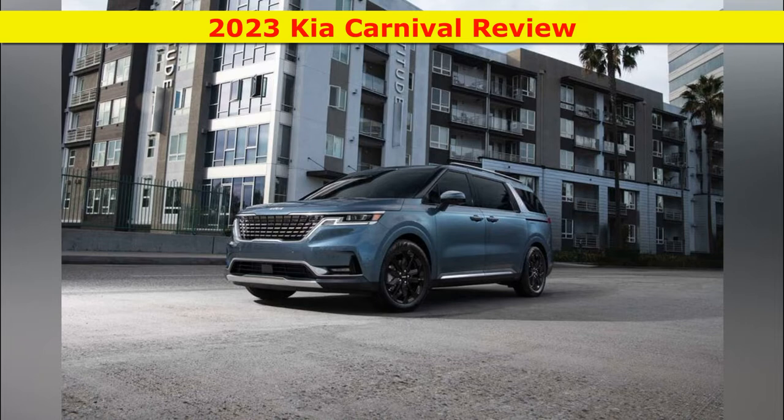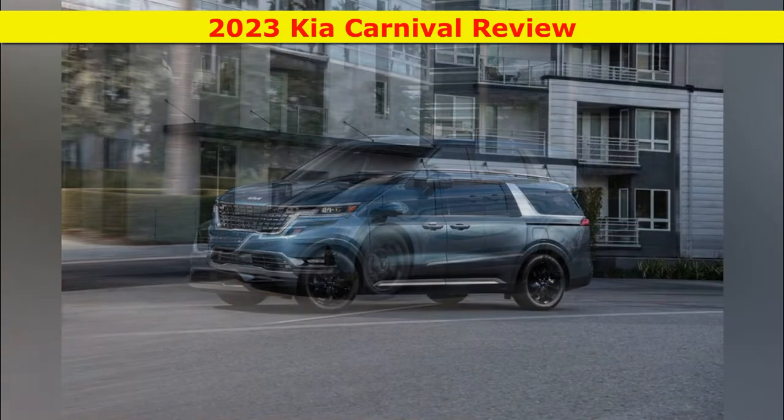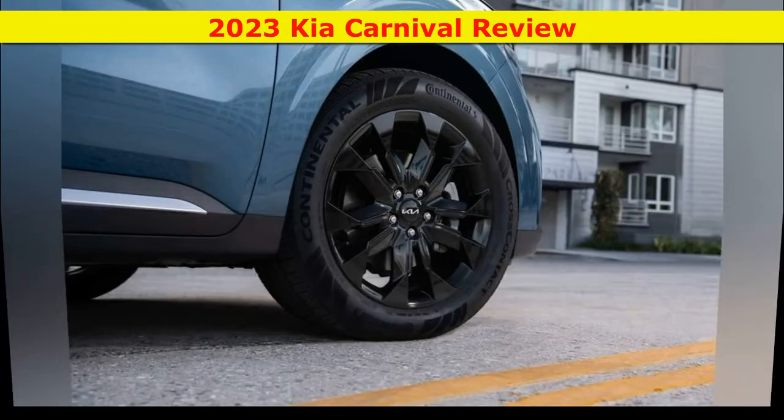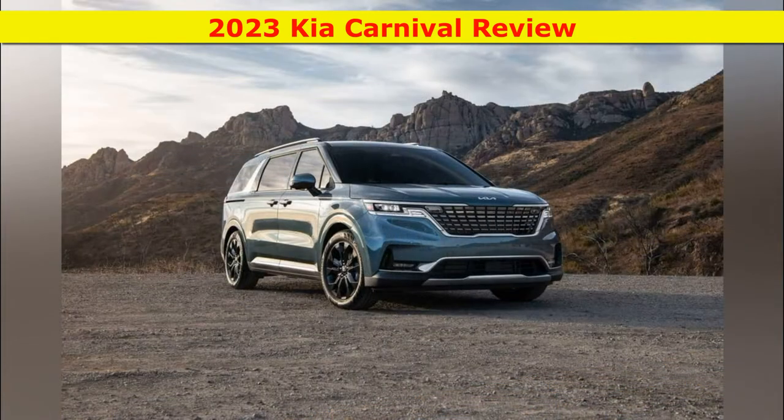Unlike the Sienna, the Carnival doesn't provide all-wheel drive, and Kia doesn't offer a hybrid variant. This minivan is less fuel-efficient than rivals with hybrid powertrains, such as the Sienna and Chrysler Pacifica hybrid. But overall, the Carnival succeeds at putting a fresh spin on a familiar workhorse. It's a godsend if you're looking for a family hauler that's stylish and practical.